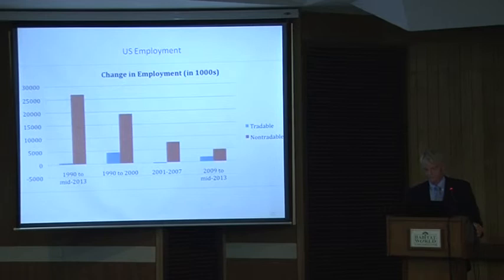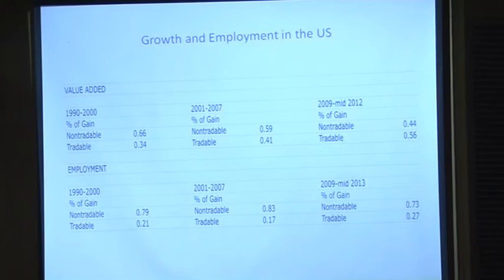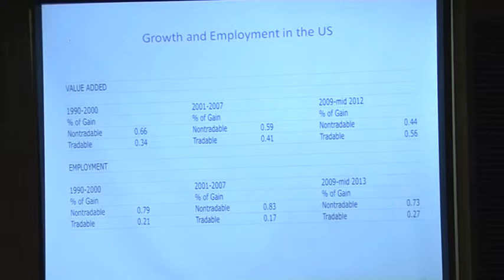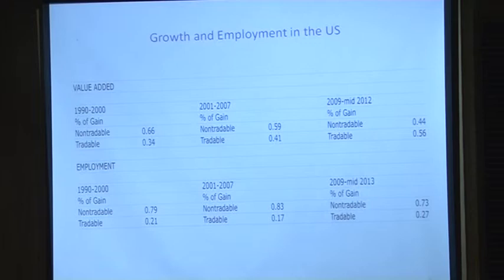Just doing growth accounting: 56% of the growth is in the tradable sector so far in the post-crisis period, and 44% in the non-tradable sector. These two sectors are connected in terms of competing for resources in factor markets, but they're also connected in the demand structure of the economy. When you generate income on the tradable side — the growth engine — it very quickly generates demand on the non-tradable side. So the growth accounting probably seriously understates the causal contribution of the tradable side to growth.